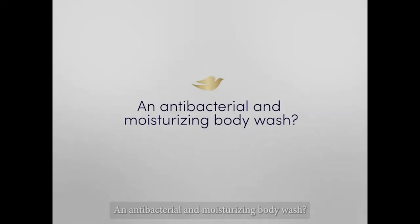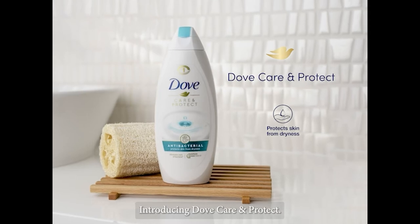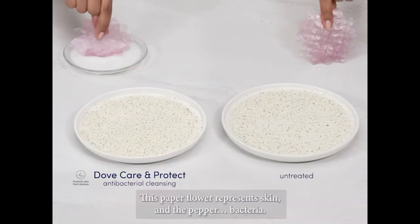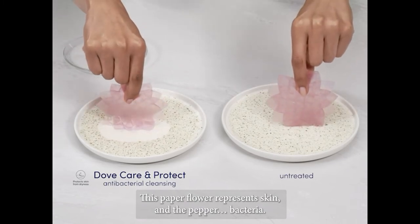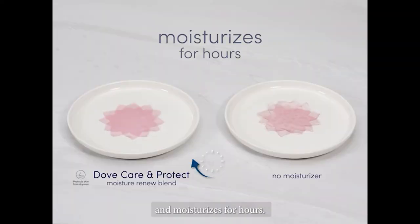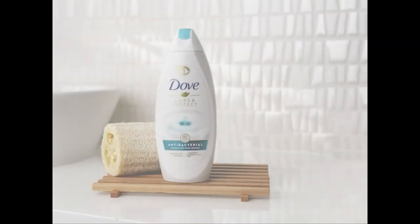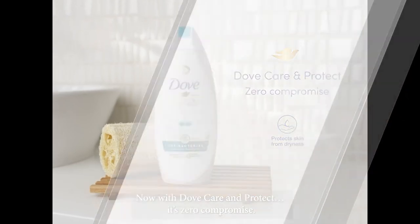Introducing Dove Care and Protect, an antibacterial moisturizing body wash. Dove Care and Protect eliminates 99% of bacteria and moisturizes for hours. With Dove Care and Protect, it's zero compromise.